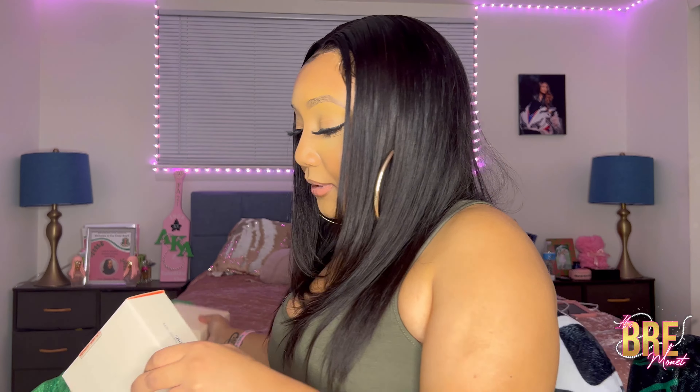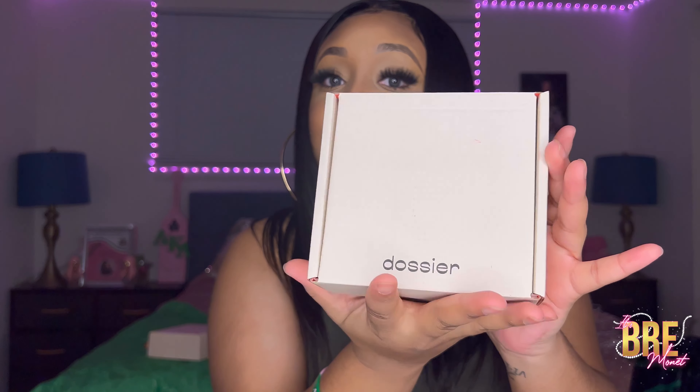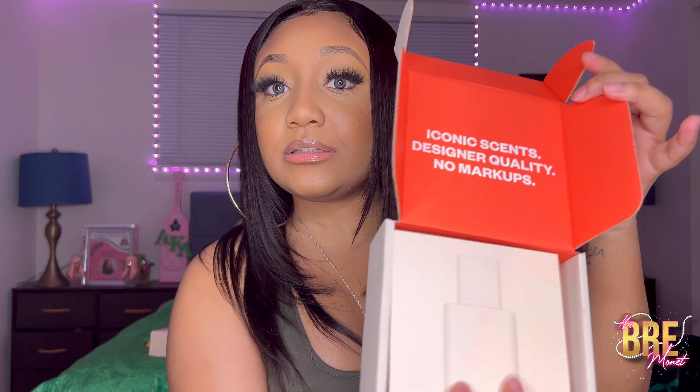They not only sent me one, but they sent me two. Let me start off with this one — it's just simple little packaging, this is the box, and it comes with a little card. The first one I have is Floral Pink Pepper.